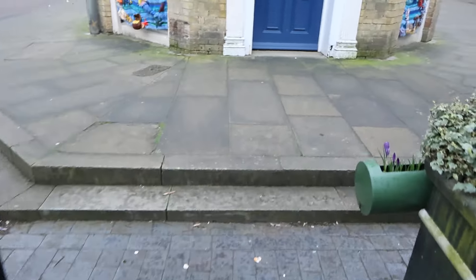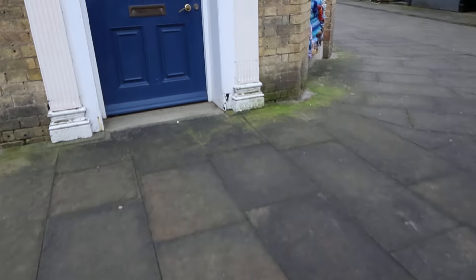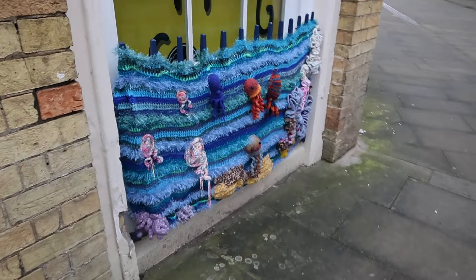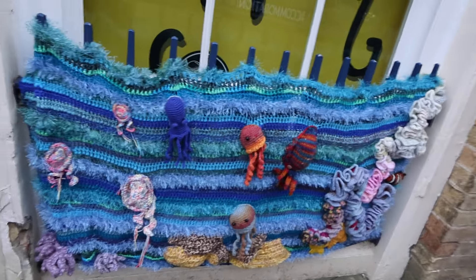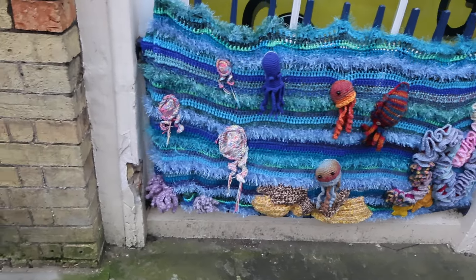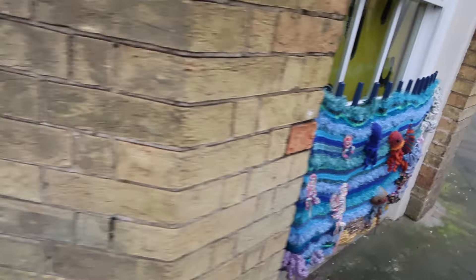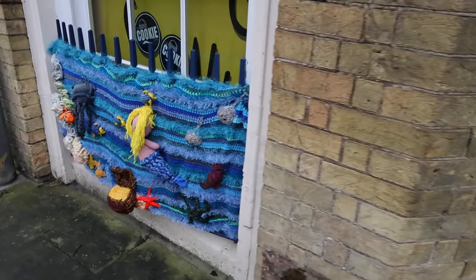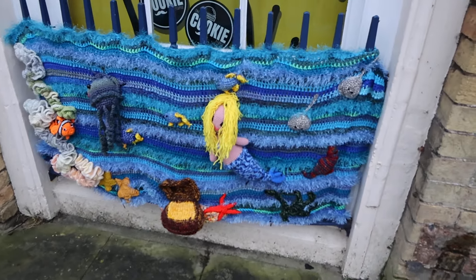Look at this here — underwater sea creatures! More sea creatures, with a mermaid. Let's have a look over here.